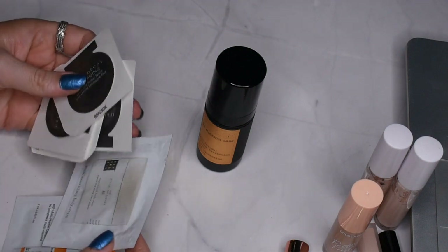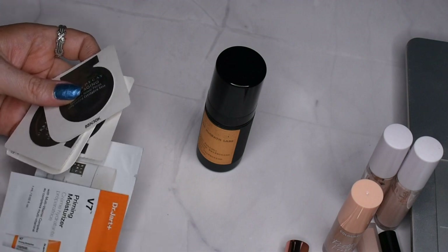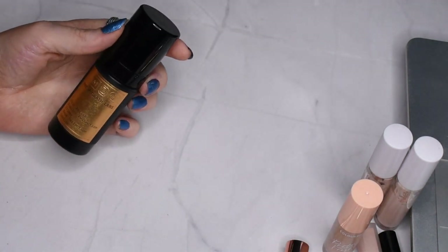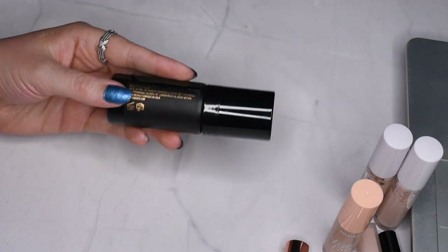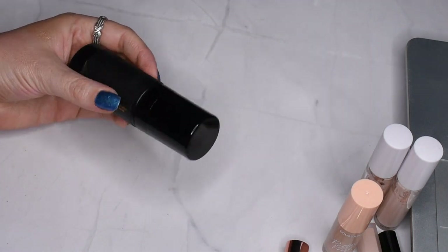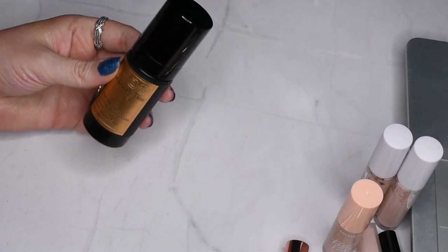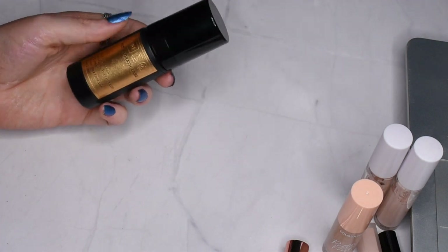I have a bunch of Urban Decay primers and some Ritual of Sakura products — I just don't think I'm going to use these, so I'm going to pass them along. The last one is the Pat McGrath Labs Skin Fetish Primer, which I got from my aunt. For Pat McGrath, the fact that it's just paper wrapped on top of plastic — and the paper doesn't even stick to the plastic — is kind of telling. It doesn't look or feel like a high-quality product, so I'll use it up but I definitely won't be repurchasing.